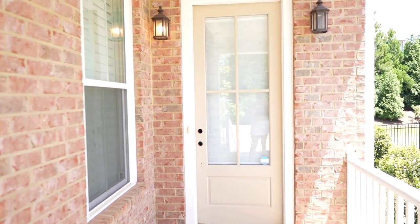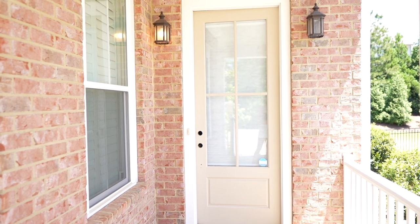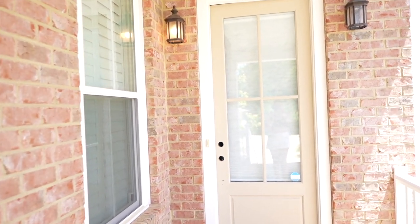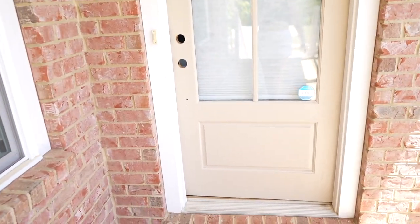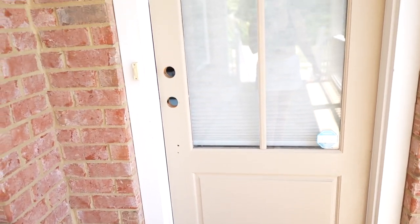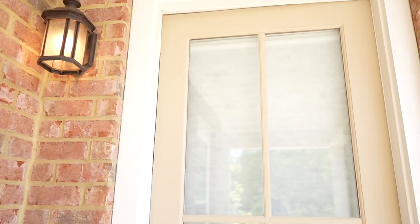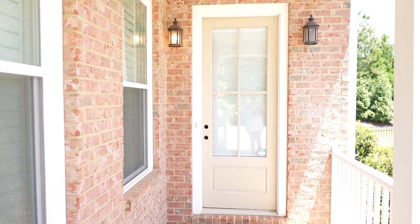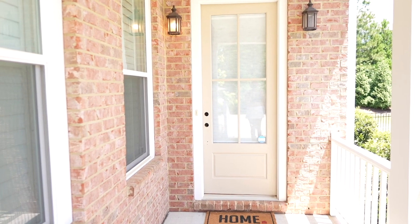It looks so good! I love it with the brick. I wish we had done this while we actually lived here so we could have enjoyed this beautiful beige door. I ended up going with just two coats — I think it looks beautiful. I still have to put the hardware back on, but this is what the front door looks like now. Sad to leave such a beautiful home.